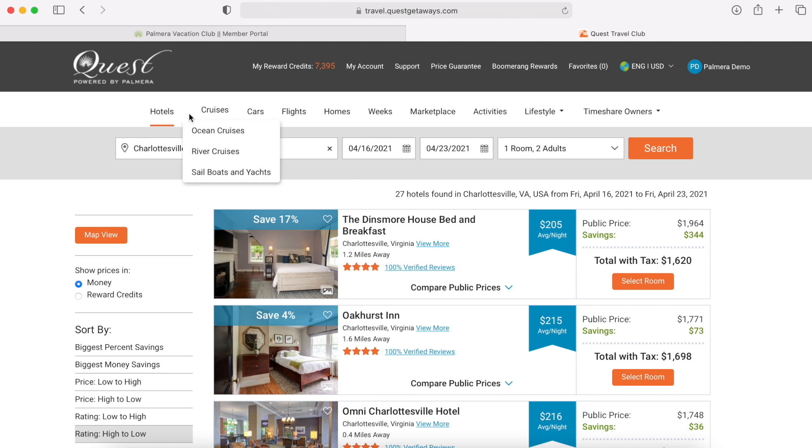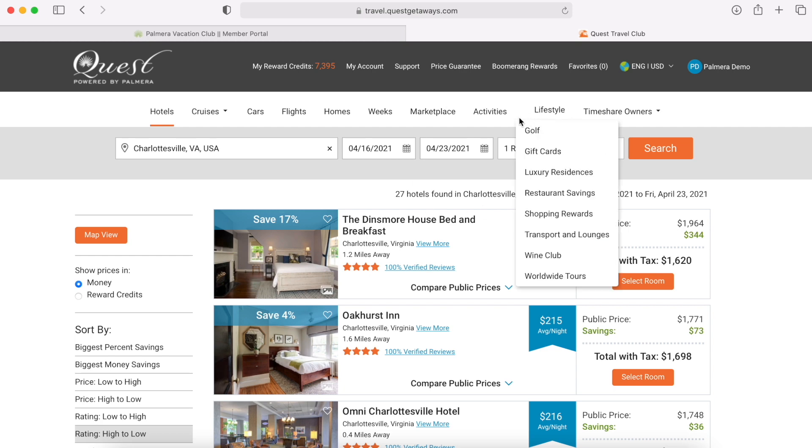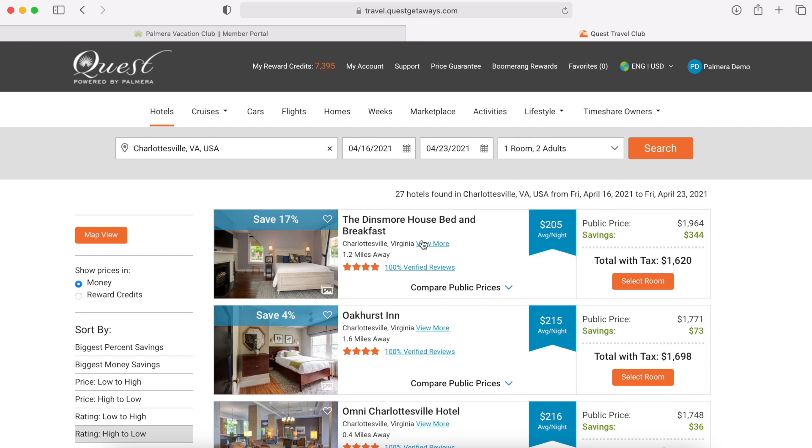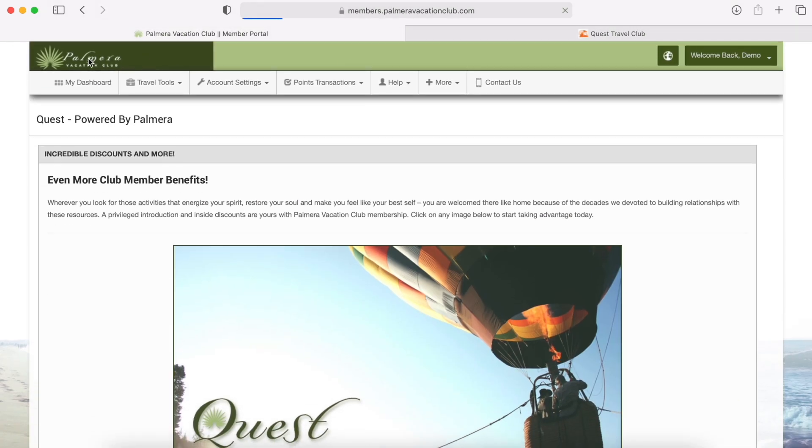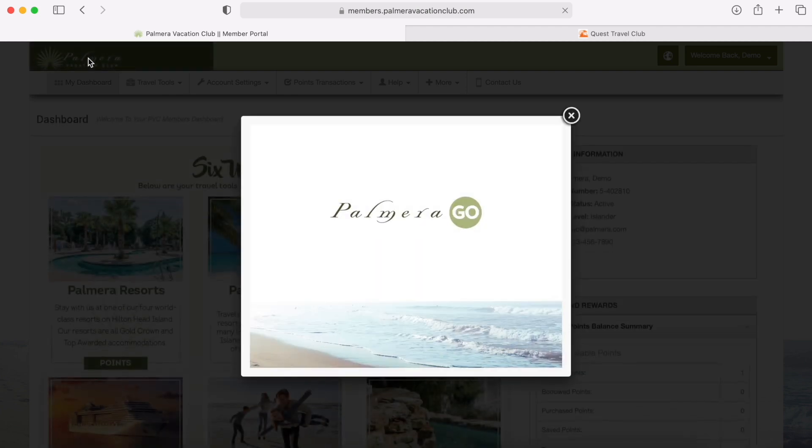Remember, Quest doesn't just do hotels — they do flights, rental cars, and activities too. It's just a fun place to plan your vacation because it's filled with great deals and opportunities. I hope this video helped, and we'll see you next month when we try to inspire you for your next trip, wherever and whenever that might be. Until next time.